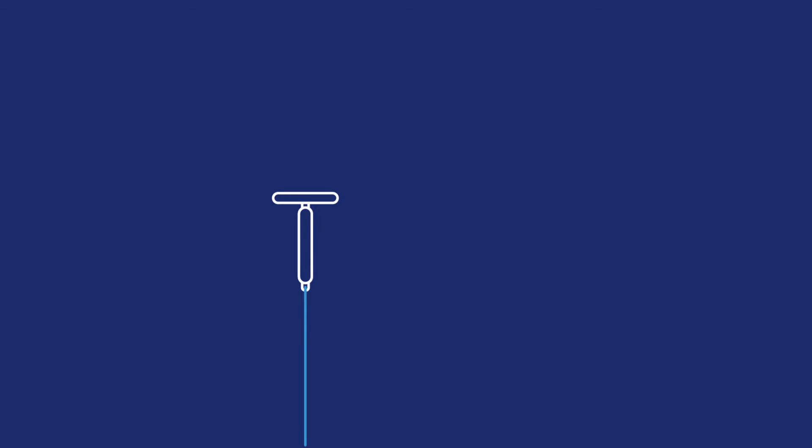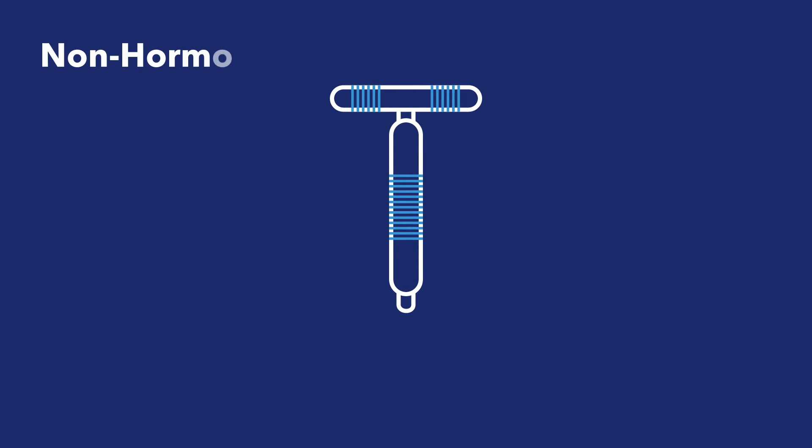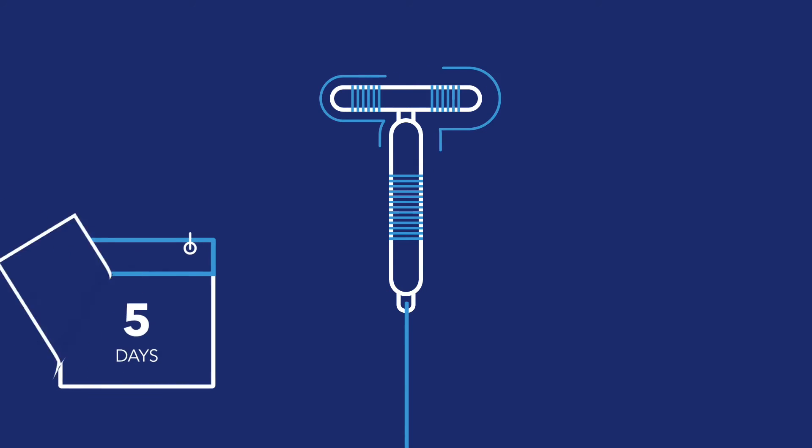There are a few kinds of IUDs you should know about. The most popular and long-lasting IUD is the ParaGard IUD. It makes use of copper to prevent pregnancy and lasts for up to 12 years. The copper IUD also works really well as emergency contraception — it can prevent pregnancy if you put it in your womb five days after unprotected sex.